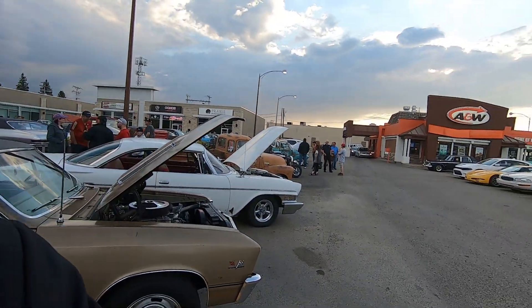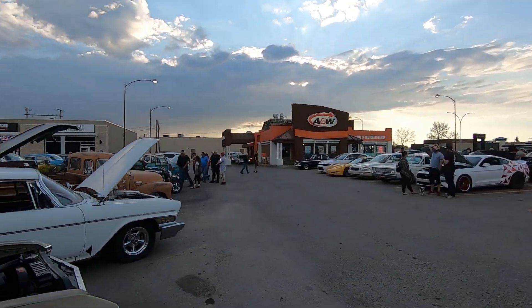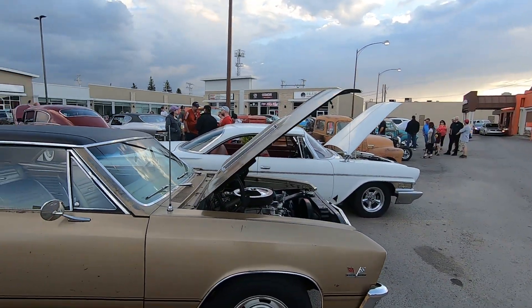Hey guys, welcome to the channel. I'm at another A&W hop night here. This is A&W 8th Street, Saskatoon, and this is hosted by the Shifters Car Club.